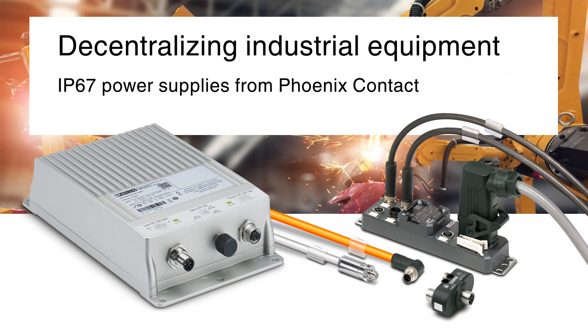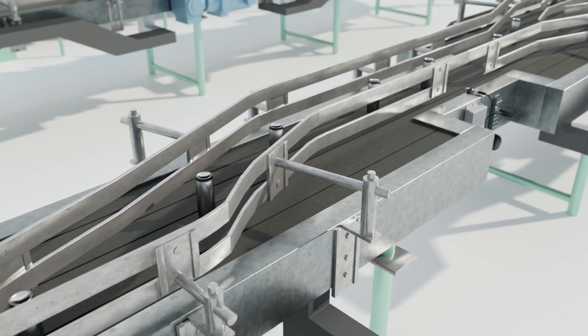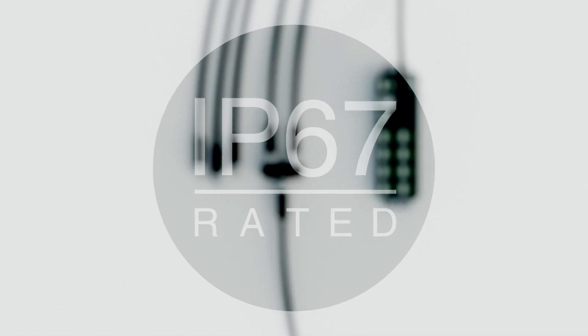Many industries are quickly adopting the concept of decentralizing essential industrial equipment, seeking the benefits of shifting electronic components and devices from a traditional cabinet into the field. Phoenix Contact is embracing the decentralization market trend by offering a portfolio of industrial components and devices designed with an increased environmental protection level.